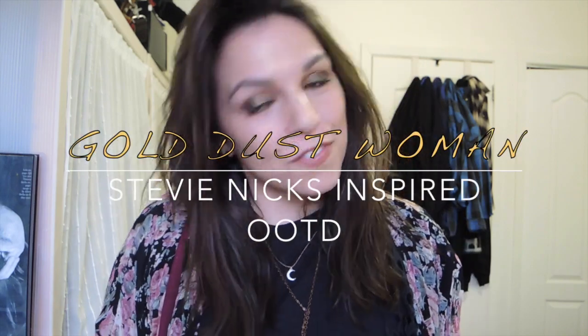Hey everyone, I'm here with an outfit of the day, Trunor Styles video. This is going to be what I'm wearing tonight to the Fleetwood Mac concert. I'm super excited and I tried to go a little bit Stevie-esque with the outfit.